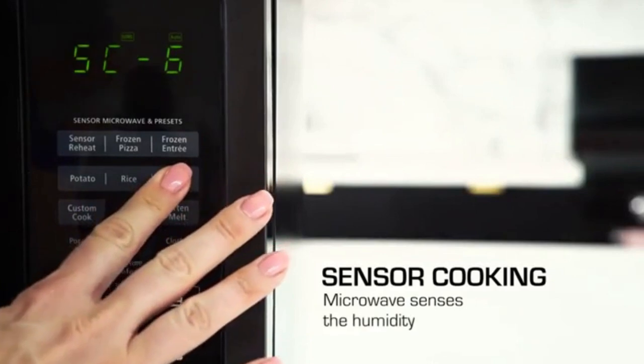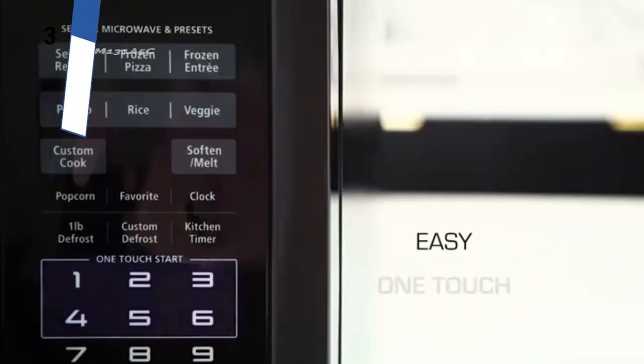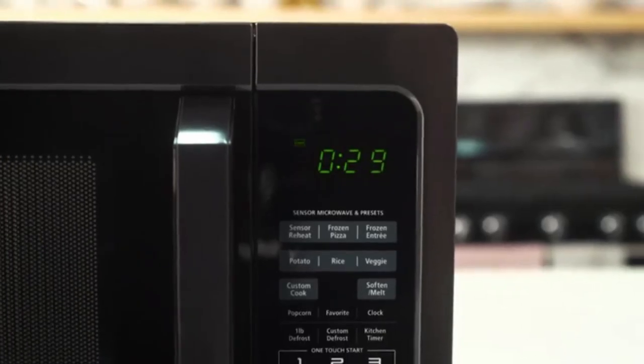You can choose from two stylish colors: brushed stainless steel or black stainless steel. As an added safety measure, the lock function ensures that children can't use the microwave unsupervised.